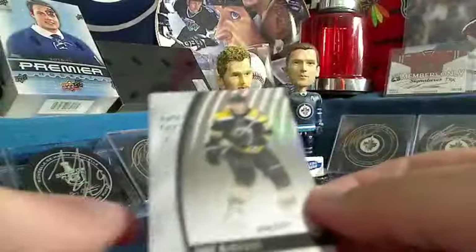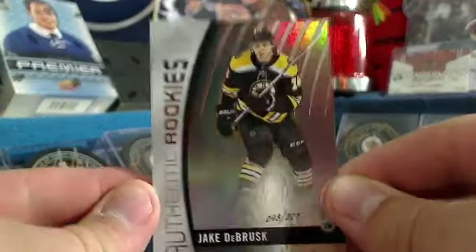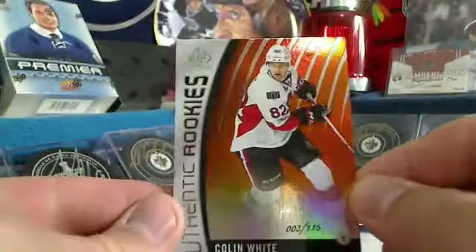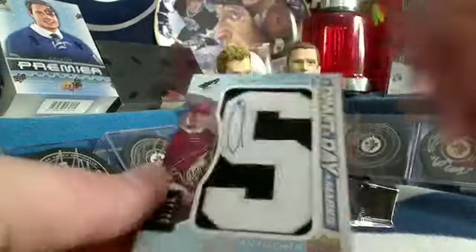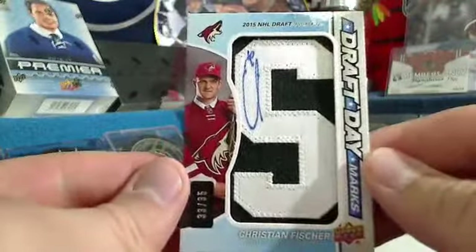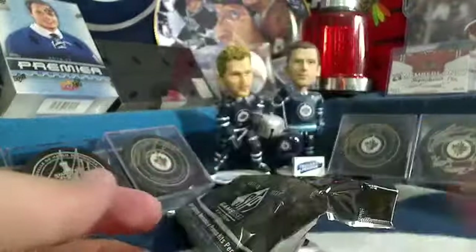The first hit is an authentic rookie numbered out of 221 of Jake DeBrusk for Boston. Got another rookie — this one's numbered out of 115: Colin White. Christian Fisher, Draft Day Marks, number 33 out of 35. Nice hit there for Michael and his boys.